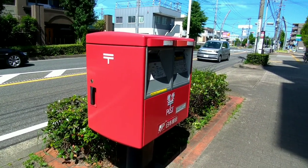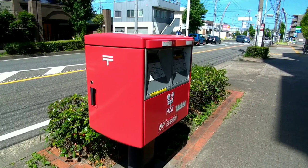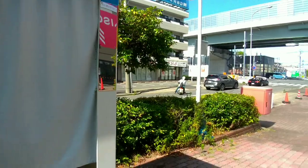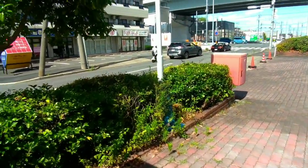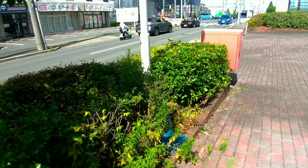Japan Post collects mail from these outdoor mailboxes at specified times during the day. The collection schedule may vary depending on the location and the volume of mail received.